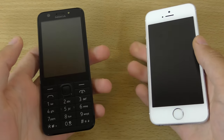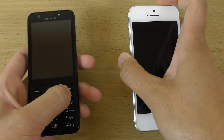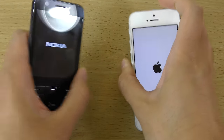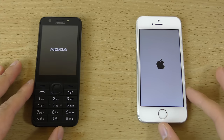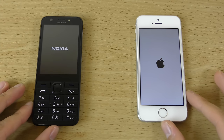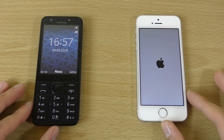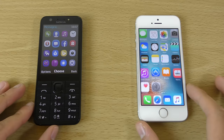We're just going to boot them up at the same time and we can see if the Nokia can beat the SE. I hope it does. That would be pretty awesome. And you can see how fast the latest Nokia is.